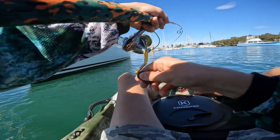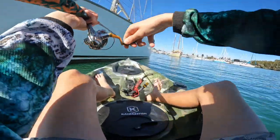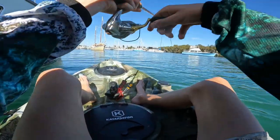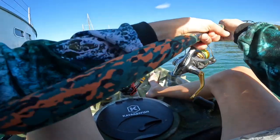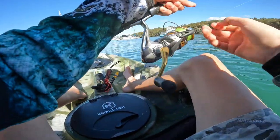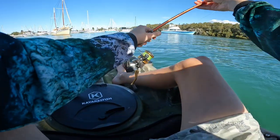Got one! Feels good too. Oh, that is good. That is a nice bream. Oh, do not snap me off man. Come back, come back. Whoa, this is good — that is a nice bream.